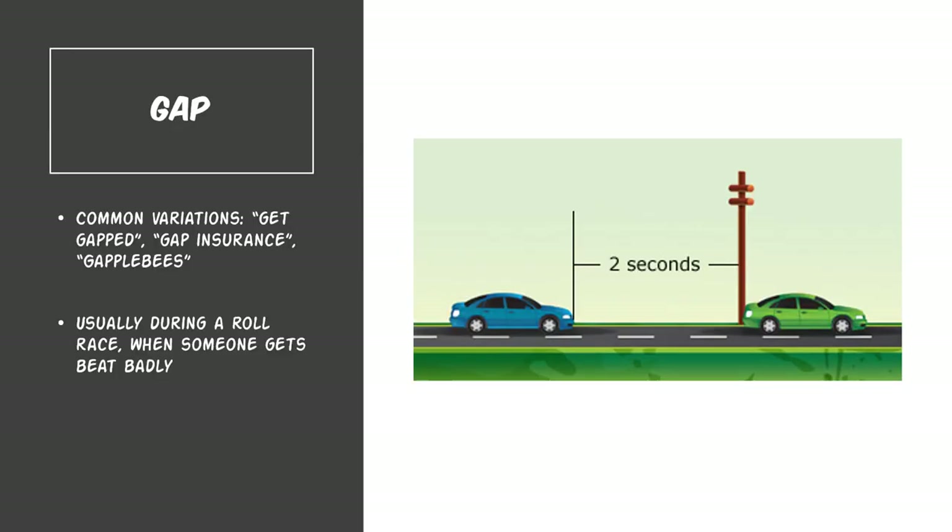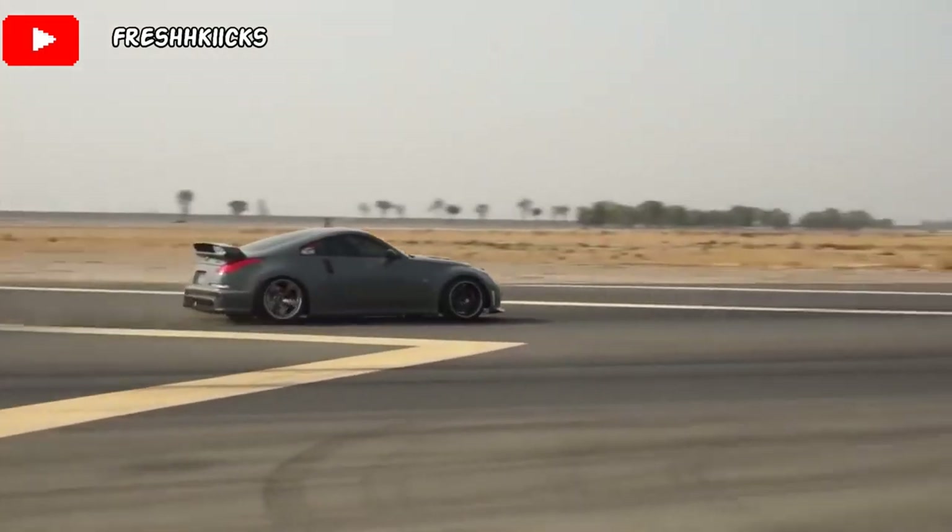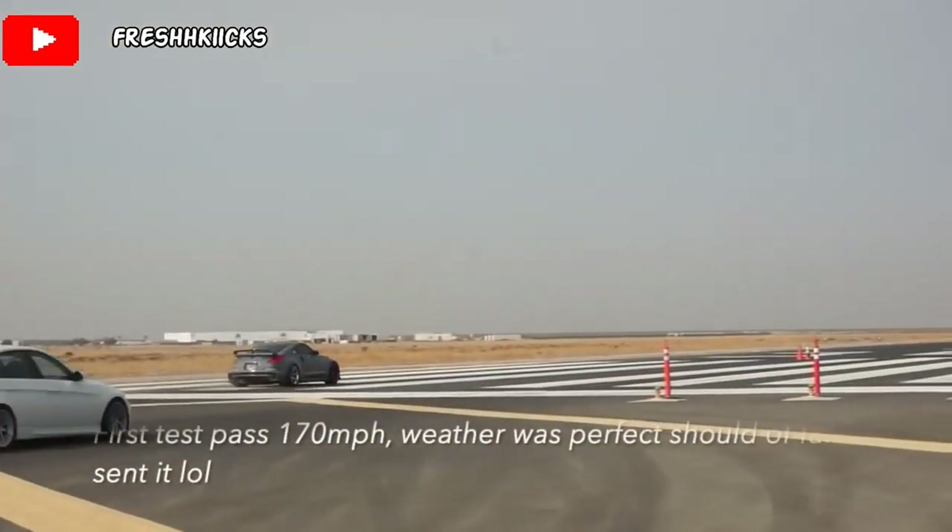Now for the letter G, we have gap. Common variations for this term is get gapped, gap insurance, gap OBs. And what it basically means is during a roller race when someone gets beat badly or gapped. Freshkicks, which is a YouTuber and a Nissan guy, usually gaps people in his Nismo 350Z.